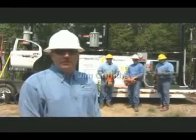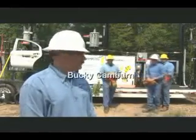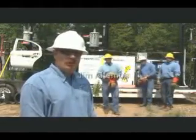Assisting me today are Jim Griffith, Bucky Camburn, and Jim Altimus.